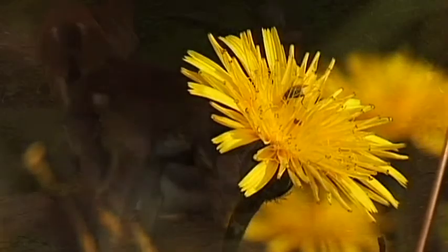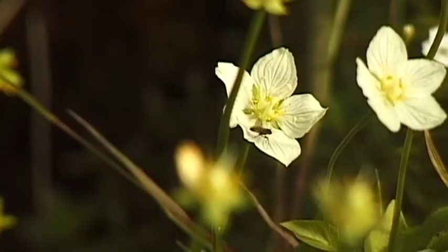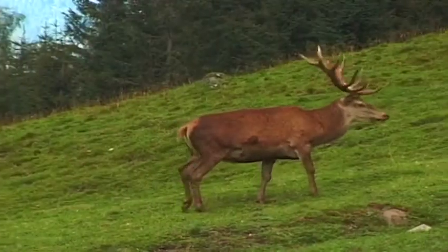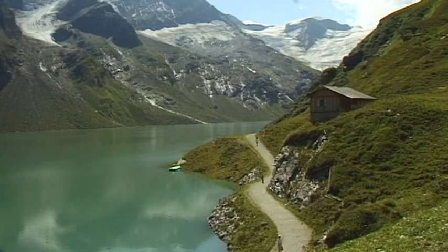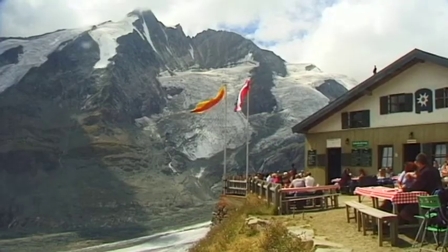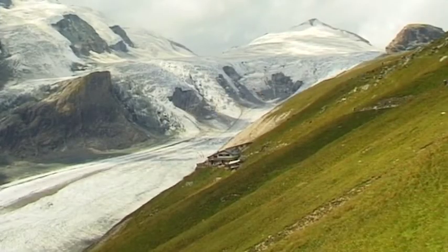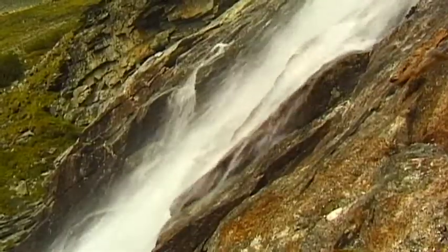In the center of Austria's Eastern Alps is one of the most beautiful natural landscapes in Europe, the Hohe Tauern National Park. It measures 1,800 square kilometers and extends across three federal states: Carinthia, Salzburg, and East Tyrol.